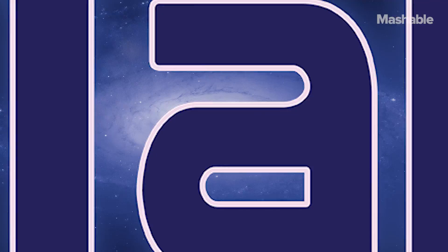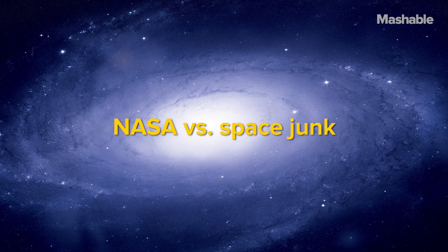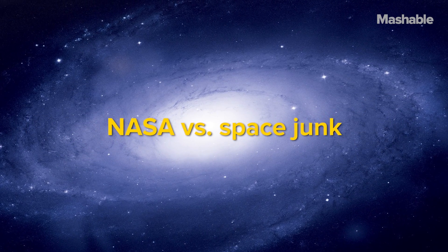17,000 mile an hour debris. Does NASA have a future solution to the growing space junk problem?